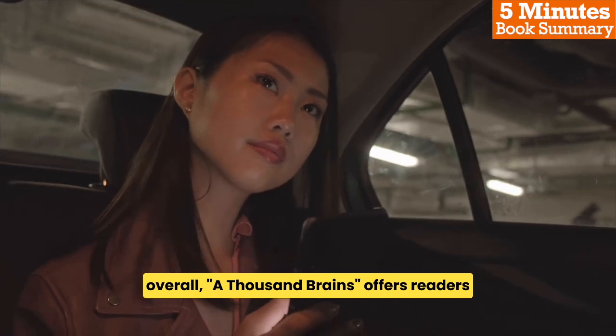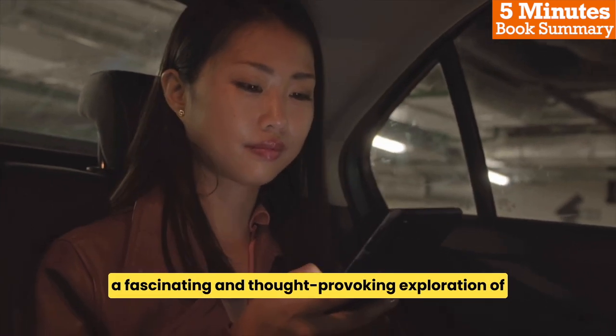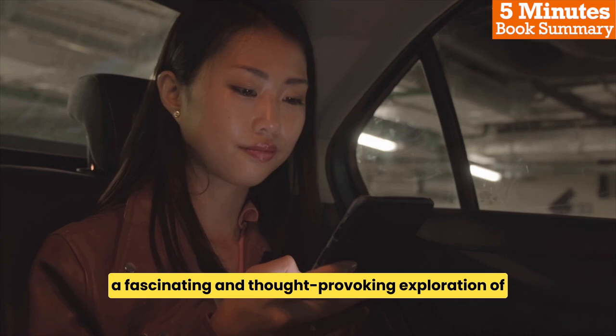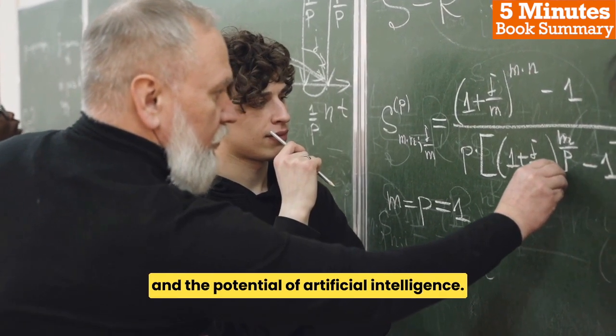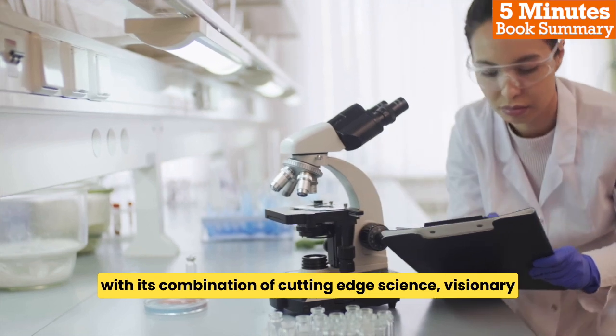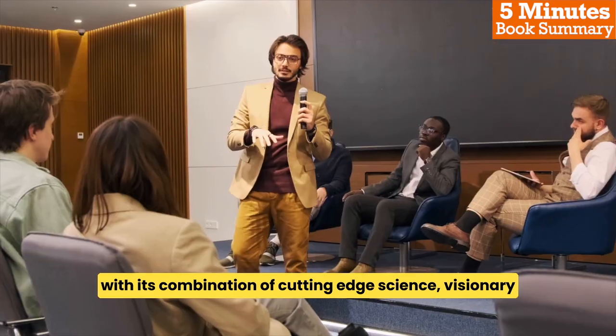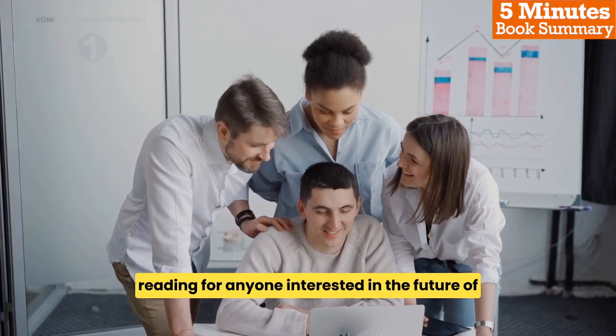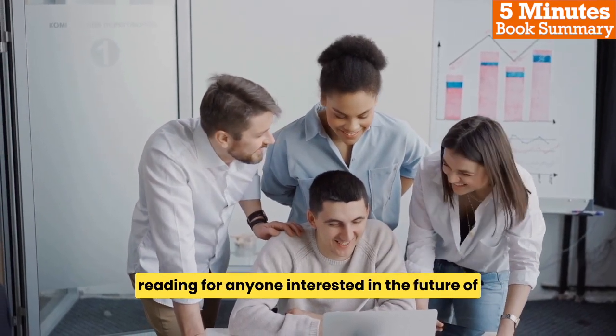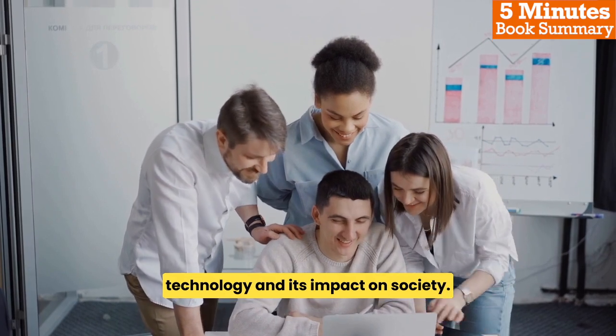Overall, A Thousand Brains offers readers a fascinating and thought-provoking exploration of the mysteries of the human brain and the potential of artificial intelligence. With its combination of cutting-edge science, visionary thinking, and practical insights, Hawkins' book is essential reading for anyone interested in the future of technology and its impact on society.